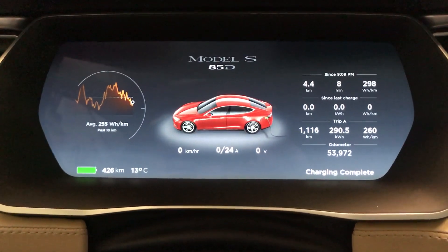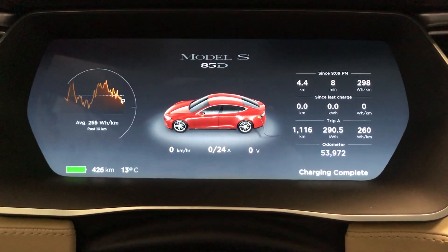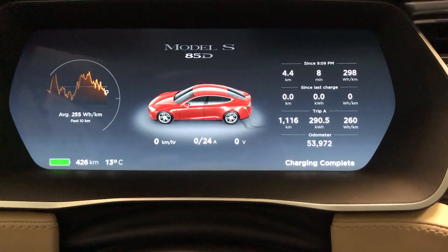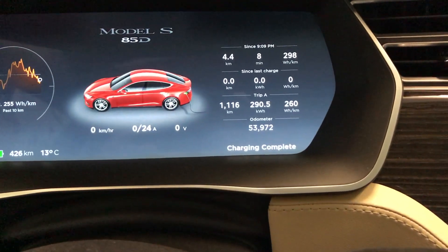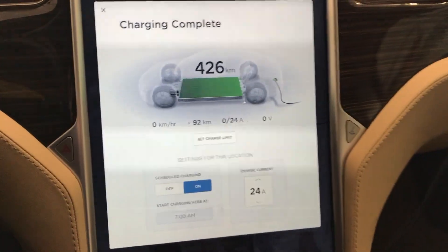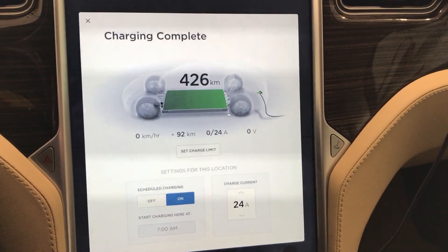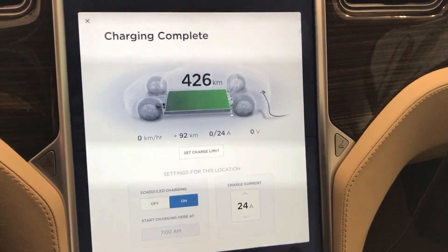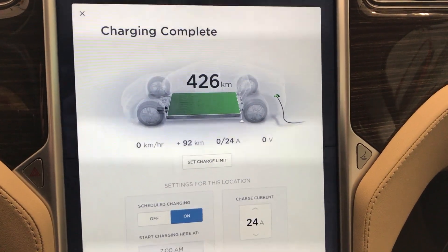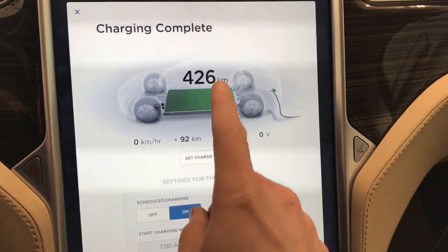Hey guys, Internet Dude here. I just wanted to give you a range update video. It's November 2017. The car has just shy of 54,000 kilometers, and I don't do a full charge very often, but I did a full charge and it completed just a little while ago, so I thought I'd show you. A full charge is 426 kilometers.